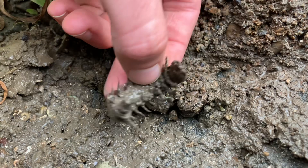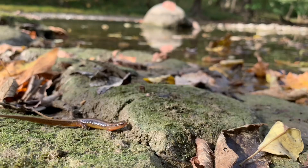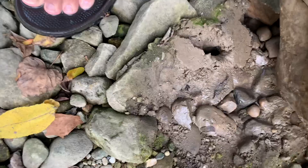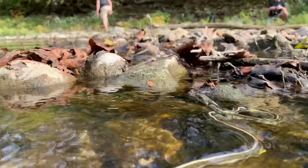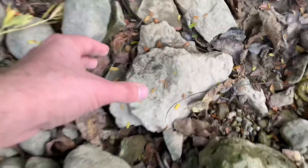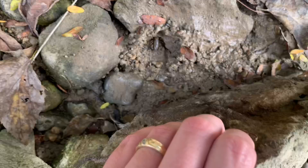So what are you waiting for? Get out and explore a stream near you. Just remember to be gentle and respectful of the animals you find, and always return rocks exactly the way you found them. These rocks are homes for the wildlife we've seen today, and moving them or leaving them turned over destroys the delicate balance of moisture and temperature that allows life to thrive underneath.